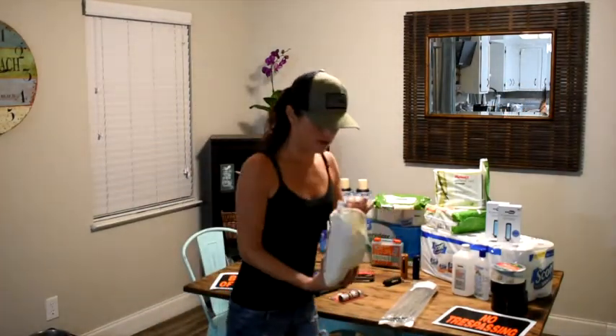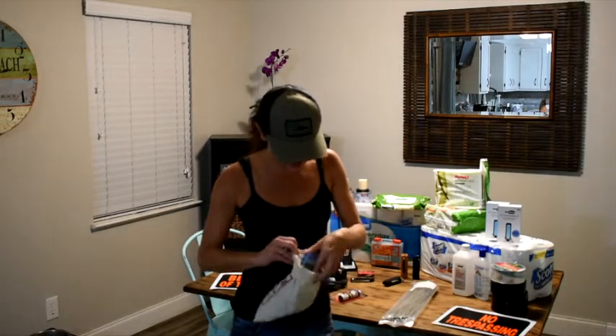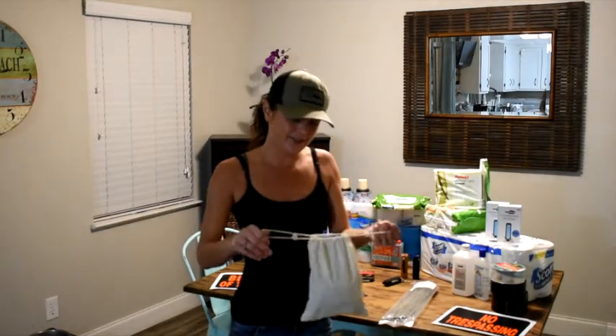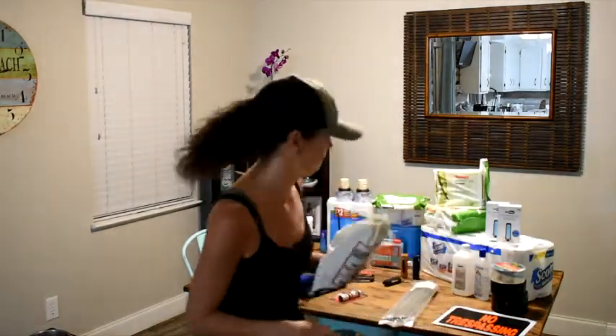Seeds — I know this isn't really about food today, but having a huge amount — I'm talking this whole bag full of seeds of all different kinds — is important because if SHTF occurs, you're going to have to grow your own food. And not only that, if there's anything in here that you bought that you don't like, you can use it as a bartering item.